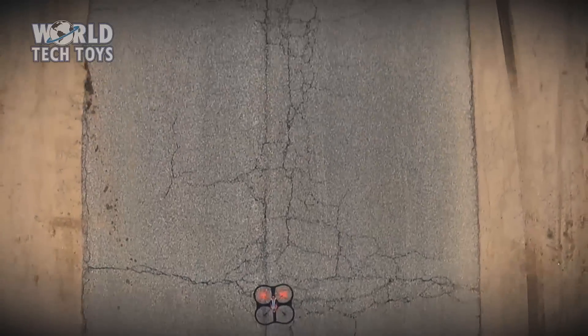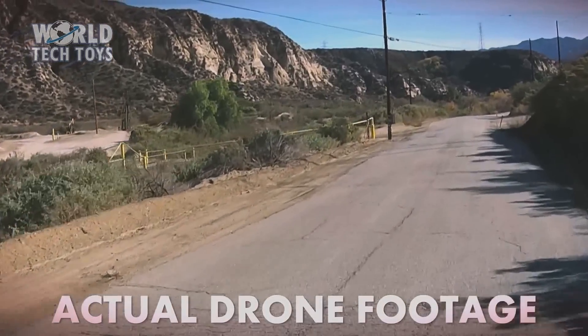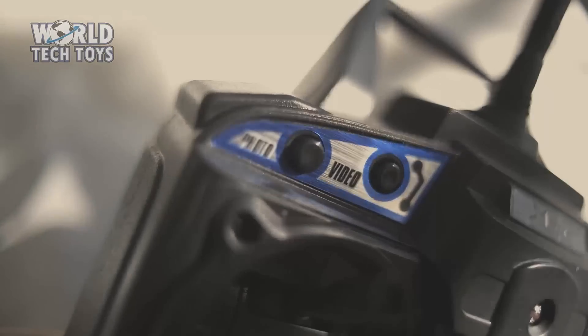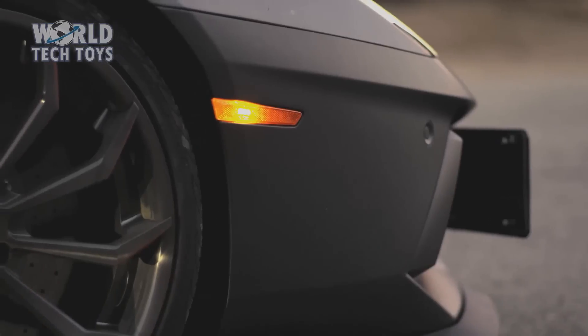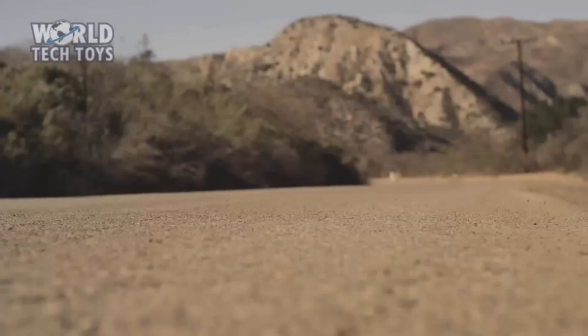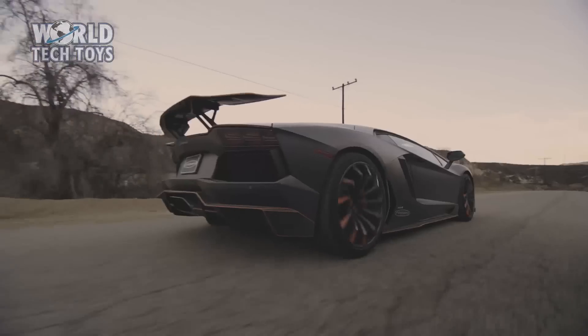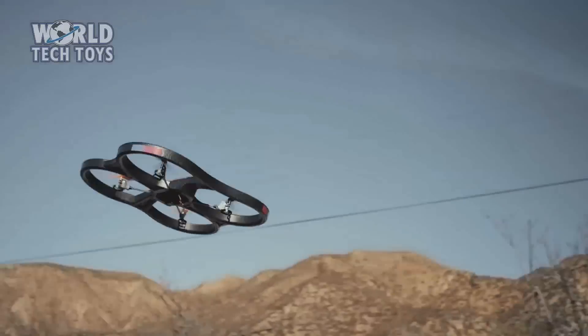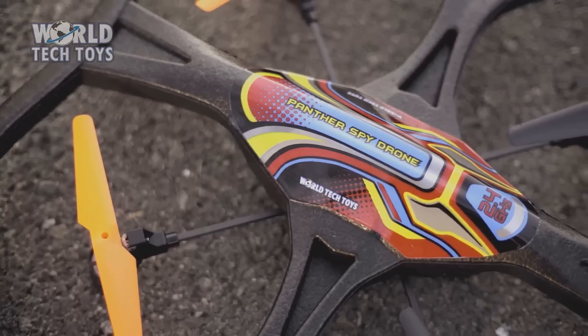World Tech Toys is proud to present the Panther Spy Drone, camera included. It records video and takes pictures, features 360-degree flip stunt mode, 2.4 gigahertz remote control, 4.5 channel with a gyro. No assembly required. Easy to fly.